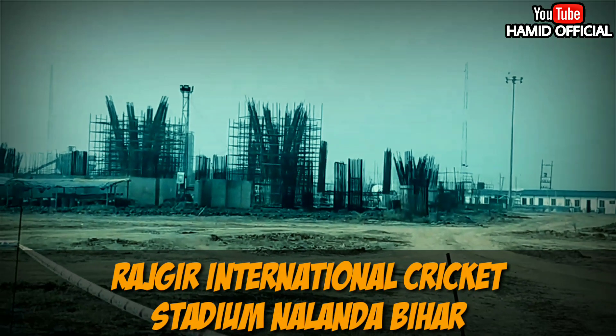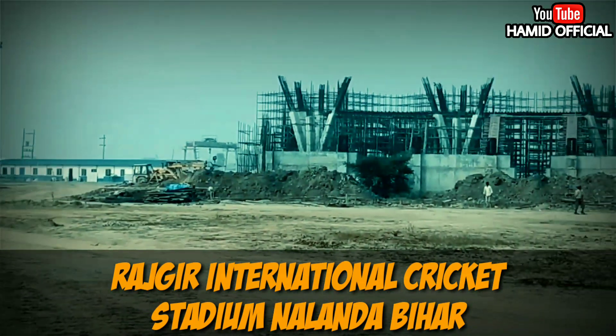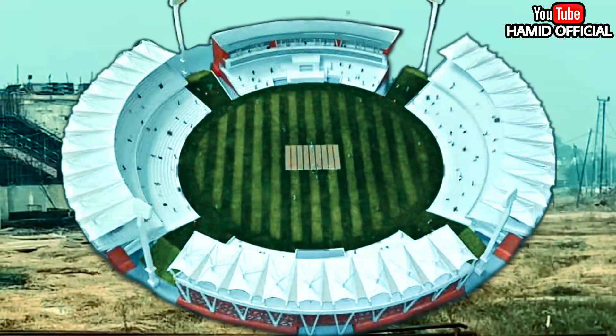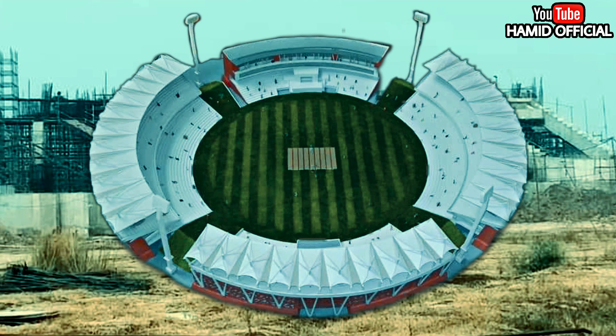Hello everyone, I hope you are doing well and welcome back to another video. Today we are going to be sharing the latest update of Rajgir International Cricket Stadium, Nalanda, Bihar. For those who are new on the channel, let me give you a short recap.